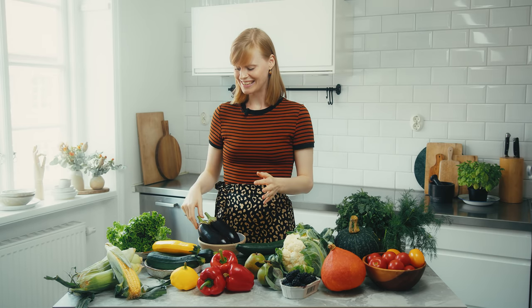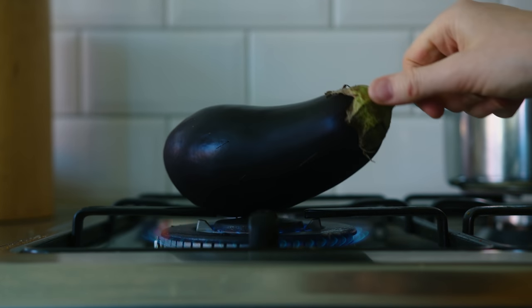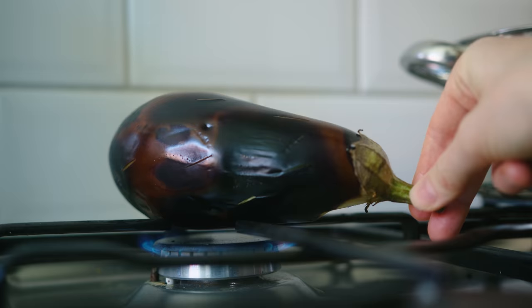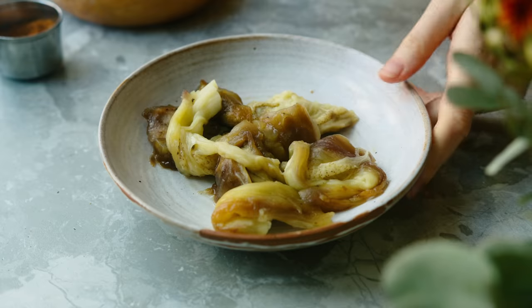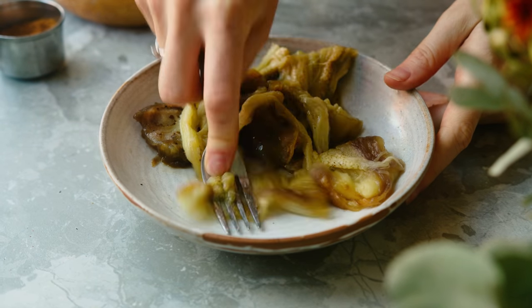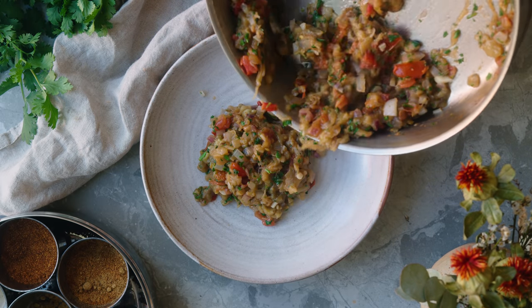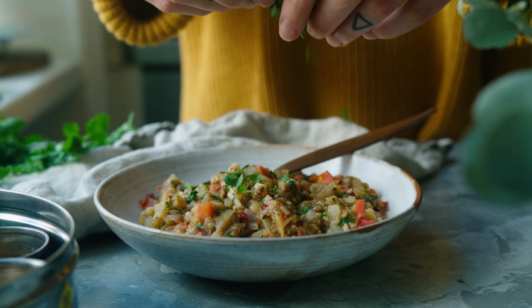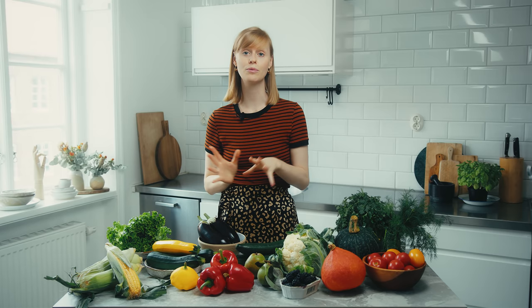Another thing we love to do with aubergine — going back to South Asia — is make a dish called baingan bharta. You roast the aubergine or cook it over a flame so it becomes soft inside and gets a smoky flavor, then you cook it with tomato and spices, add coriander, and mash it all together using only the inside. I don't actually usually like aubergine that much, but this dish is just delicious — we make it quite often in summer. Another yummy thing you can make with aubergine is baba ganoush, a Middle Eastern dip that's great for a mezze with some bread.